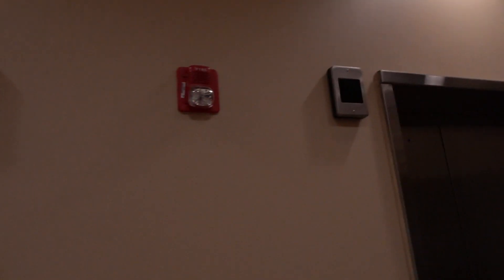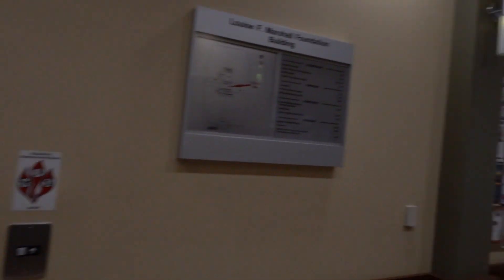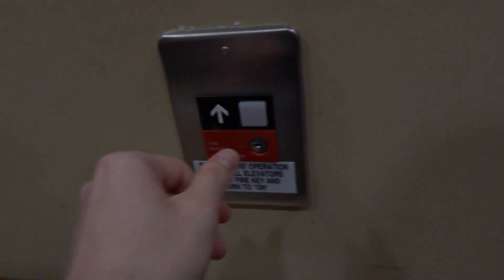Here we come to the elevators at the Marshall Building at the University of Arizona in Tucson, Arizona. These are Otis Series 1s from the 2000s. I believe these are Elevonic 411.